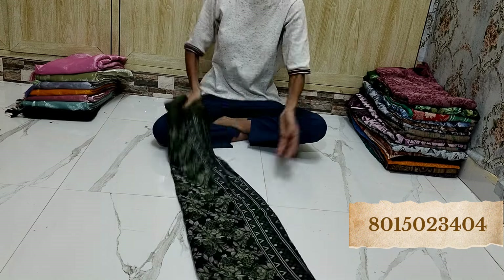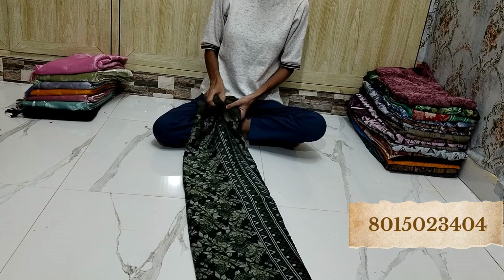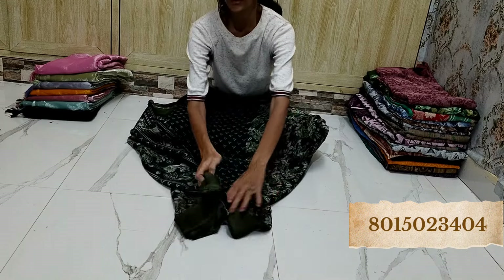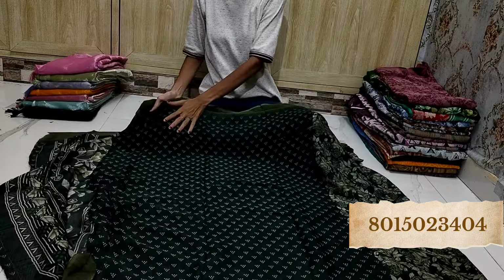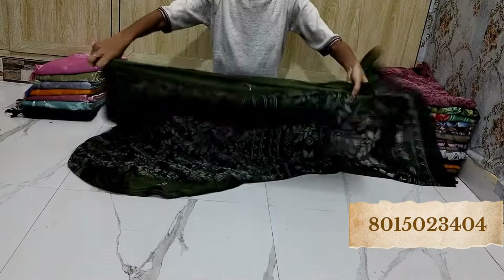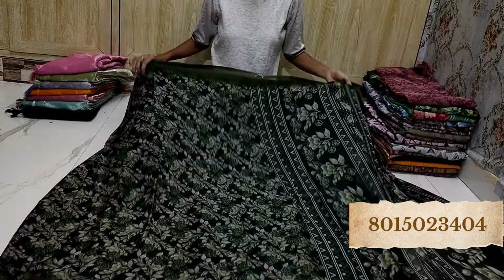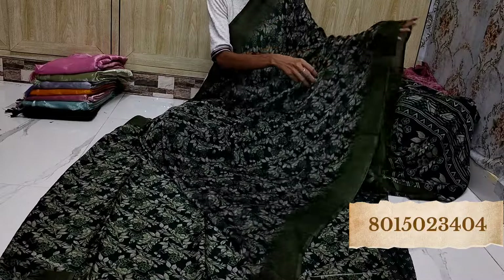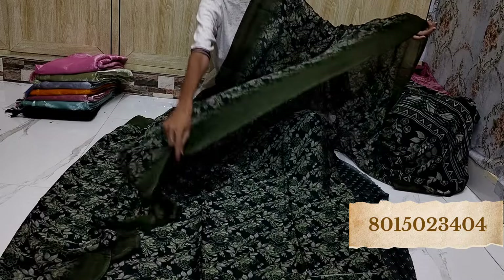We have all varieties of collection from daily wear to function wear to everything, so you can go and check in our YouTube channel. This is a blouse piece and this is a pallu. If you are a seller, this is the right place to be in — subscribe right away.